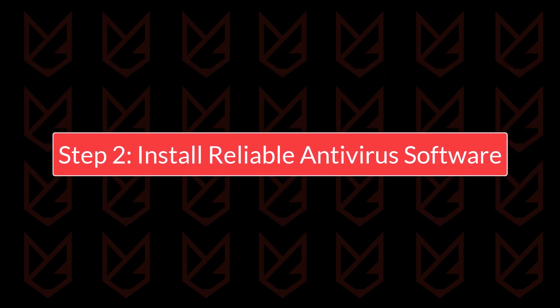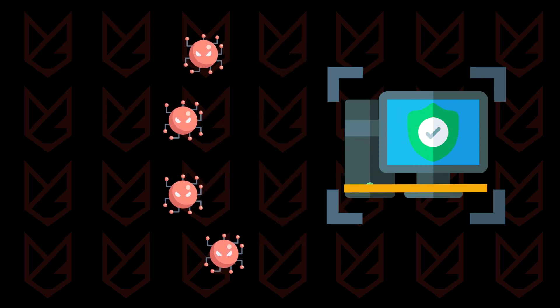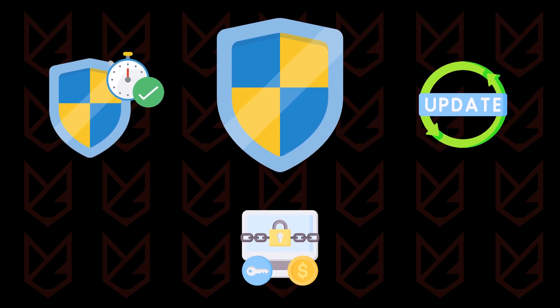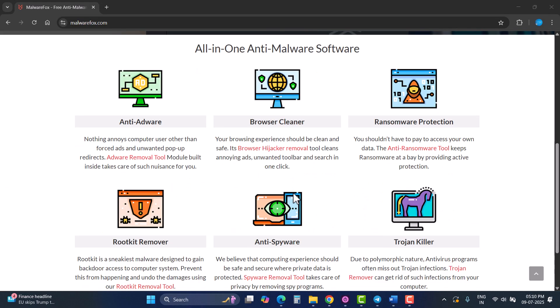Step 2: Install reliable antivirus software. Antivirus software acts as a front-line defense against malware. It scans your system for threats and prevents malicious software from running. Opt for antivirus programs that offer real-time protection, frequent updates, and additional features like ransomware protection. You can check the MalwareFox webpage to know more about some efficient antiviruses — the link is in the description.